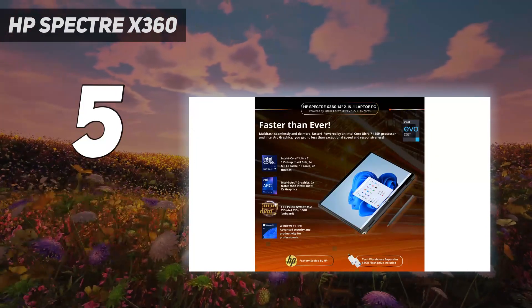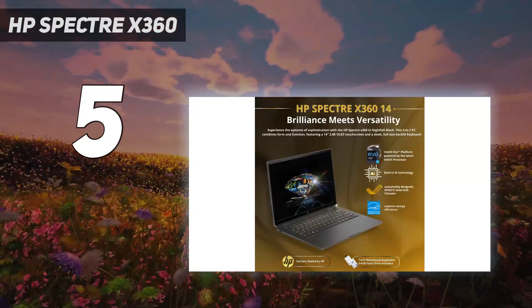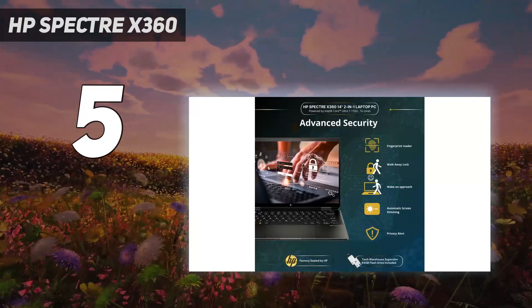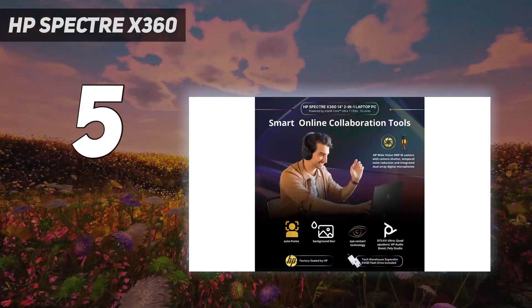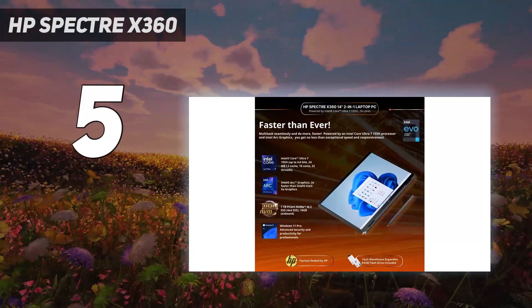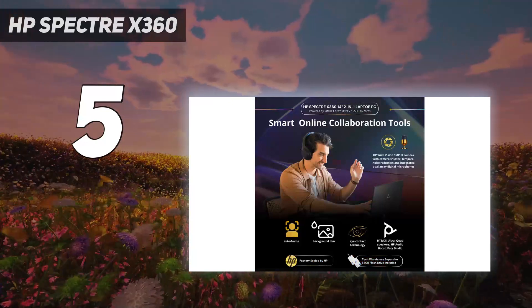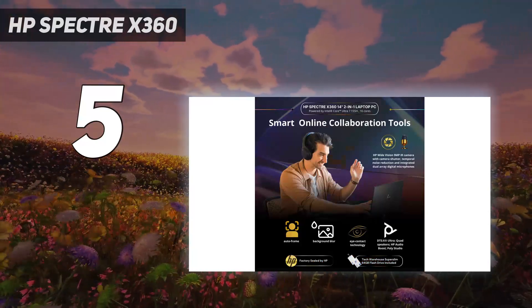Premium performance: Intel Core Ultra 7155H, up to 4.8GHz, 24MB L3 cache, 16 cores, 22 threads, plus Intel Iris Xe graphics. Crystal clear display: 14-inch diagonal, FHD 1920x1080 with touchscreen functionality. The latest in connectivity: Intel Wi-Fi 7, 802.11BE, 2x2, Bluetooth 5.